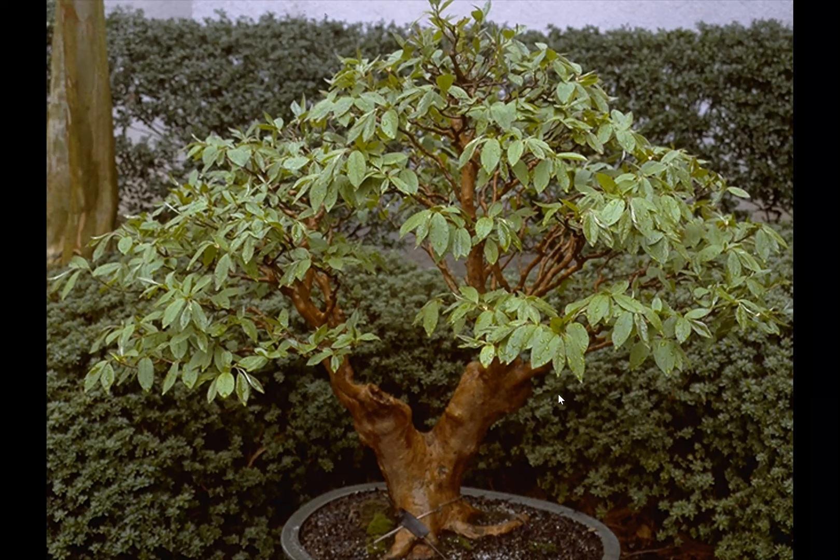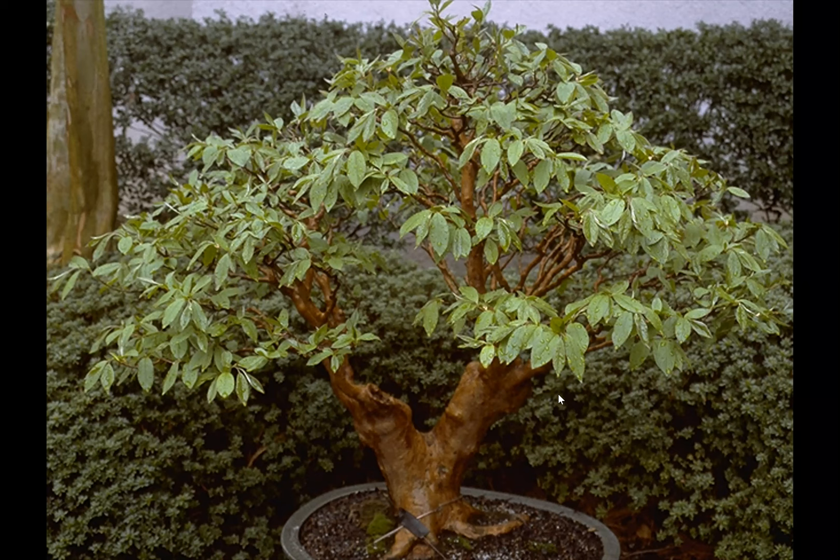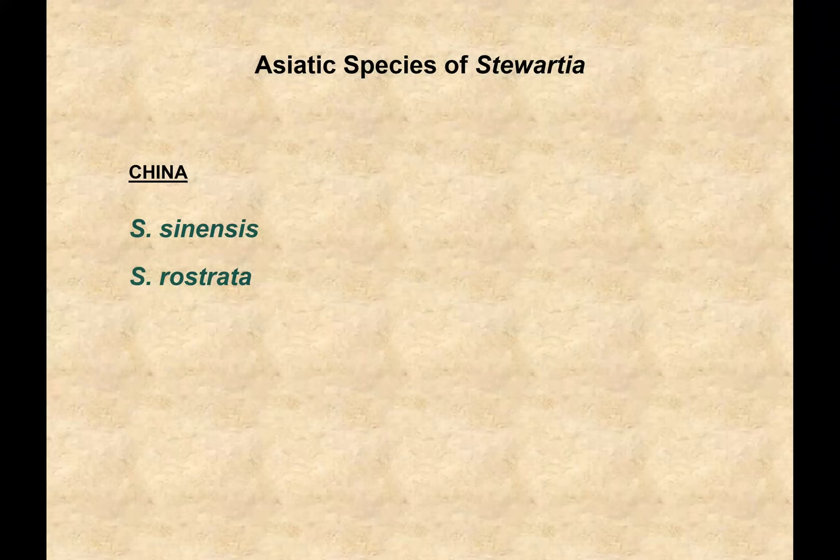I don't want to talk about it, I'll start crying. I wanted to tell you though that they make fantastic bonsai specimens. This is a picture of a plant from the National Arboretum's incredible bonsai collection — look at that bark. This is a tortured plant, obviously, but it makes a terrific bonsai.